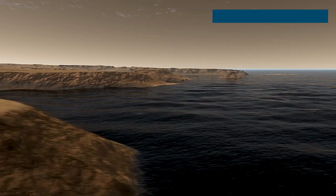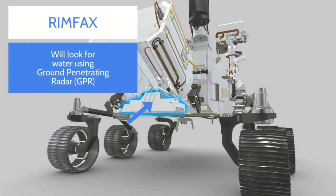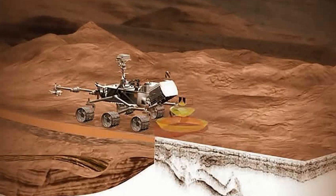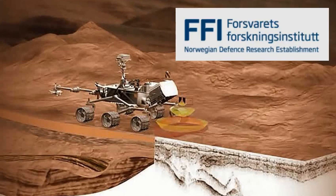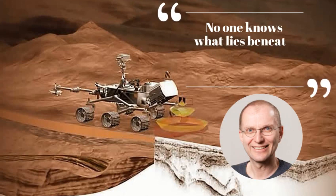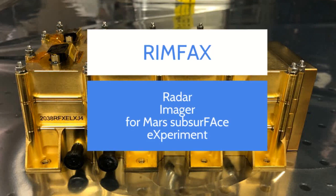The RIMFACS instrument of Perseverance will expand the search for water on Mars by using ground-penetrating radar to produce high-resolution images of the subterranean features. RIMFACS was developed by the Norwegian Defense Research Establishment. The principal investigator for RIMFACS is Sven Erik Hamron of the University of Oslo, Norway. The name RIMFACS is an acronym which stands for Radar Imager for Mars Subsurface Experiment.